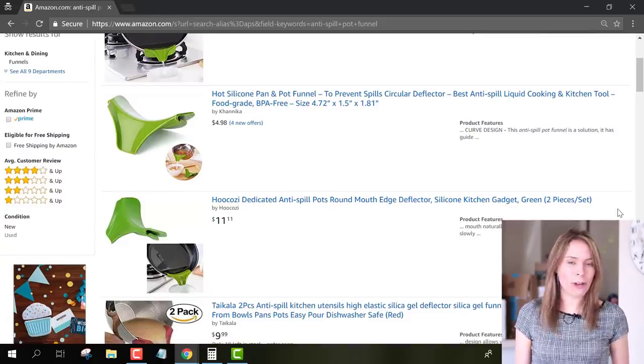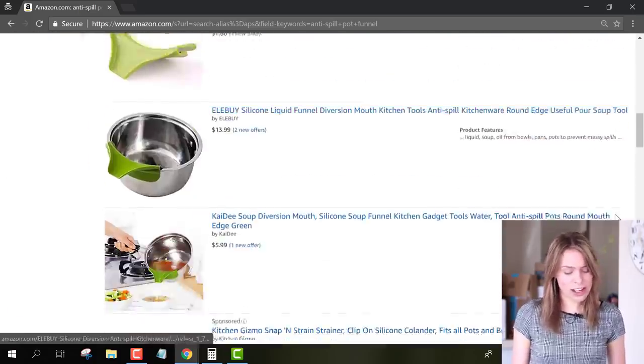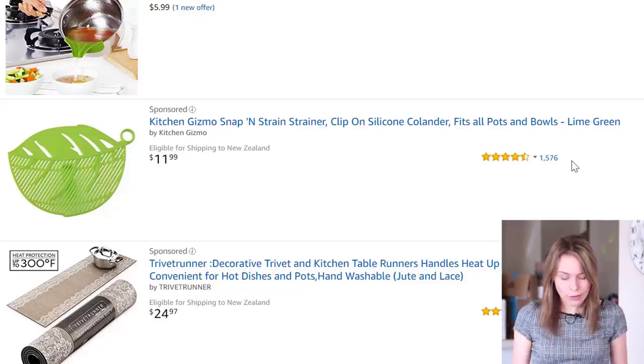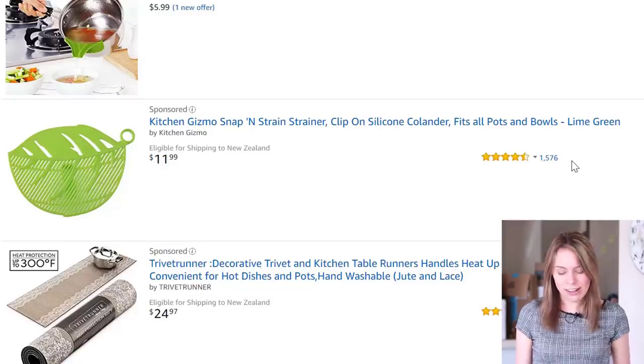Though if we do scroll down, we'll see there is a type of pot funnel that is selling really well — these clip-on funnels that also act as strainers. Not only are there lots of reviews and buyer activity for them, but the reviews are really positive. So we know that this gadget is actually solving a problem that people are having.